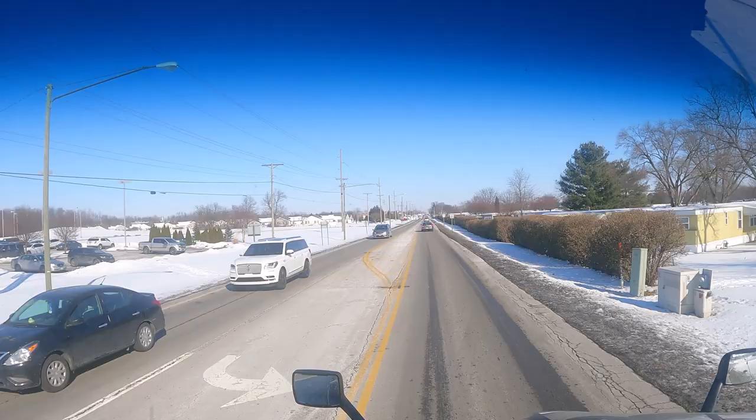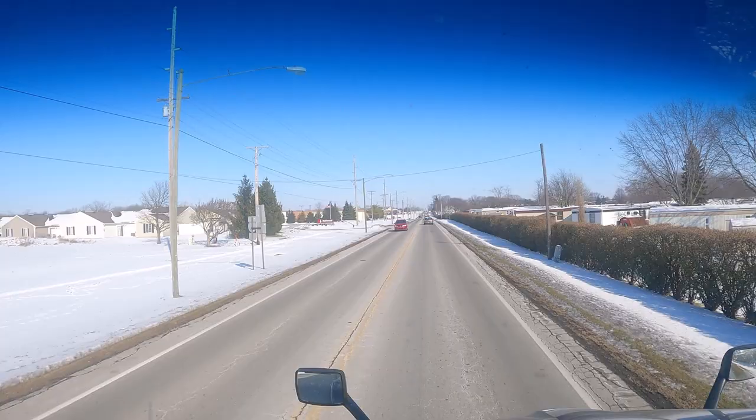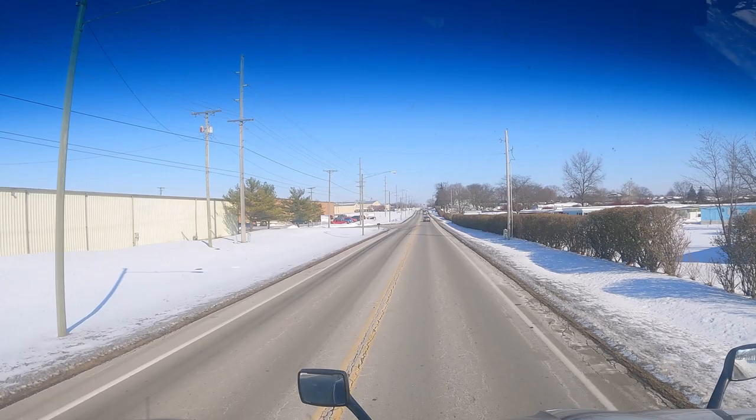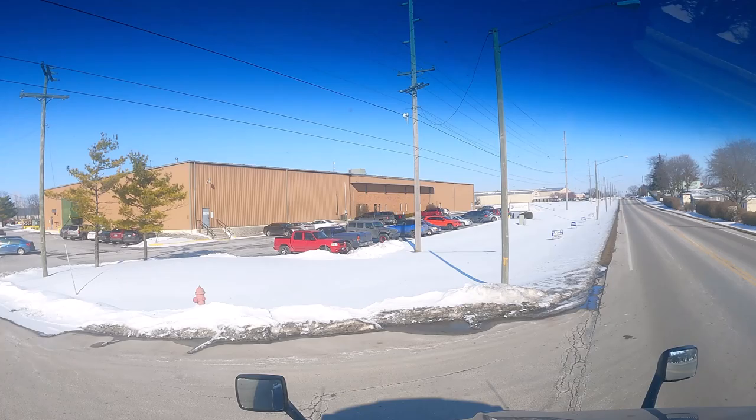We've got three-tenths of a mile to go. The place we're going to is right up here on the left. There it is. Well, I hope y'all enjoyed the trip and the scenery. Let's go see what else we can find.